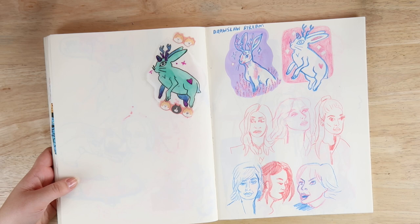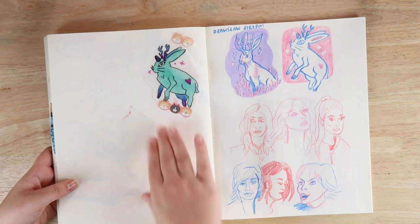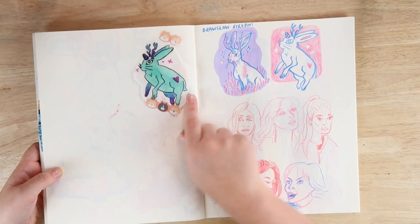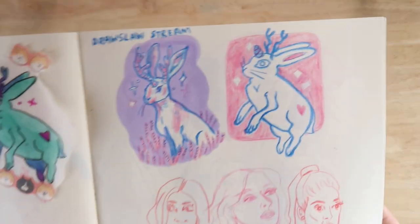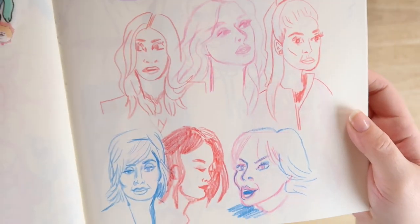We did a jackalope unicorn for a Draw Slow stream — I don't know if you know what Draw Slow is, but they did a stream where they draw something for the whole stream. I didn't realize they were going to do that; I thought they'd do a few different drawings, so I drew it really quickly and was done, then just watched the stream like 'oh they're gonna keep going.' But I think he's really cute — he's got like a little heart, like a My Little Pony.